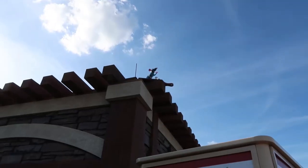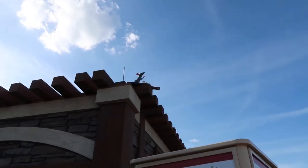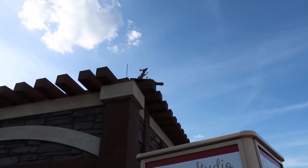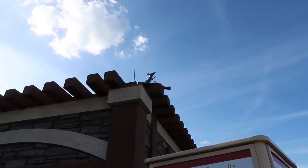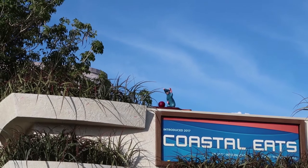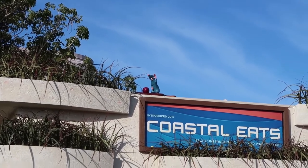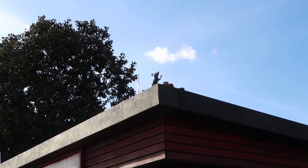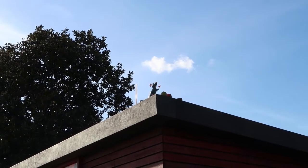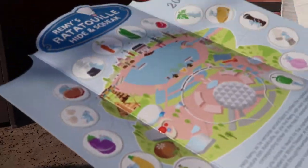Over here at the cheese studio, Remy is in plain sight — it's so funny because we had such problems finding him and then realized he's just right there. Over here at Coastal Eats, Remy has the onion and we just have one more after this. And last but not least at Flavors from Fire, Remy has the bell peppers with him. We've completed it — look at that map, all finished.